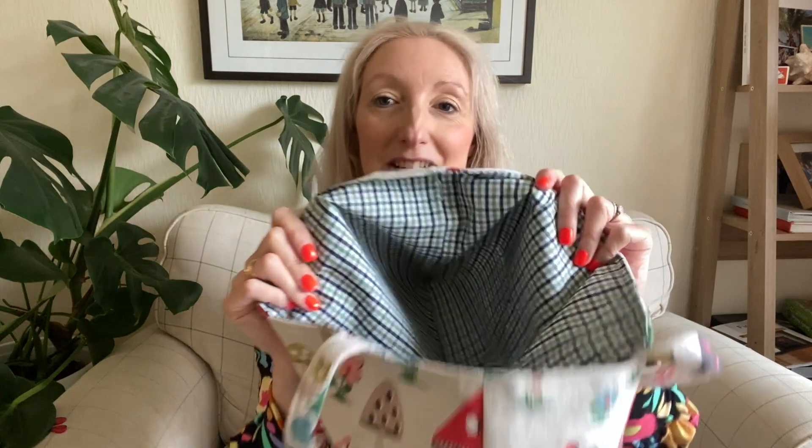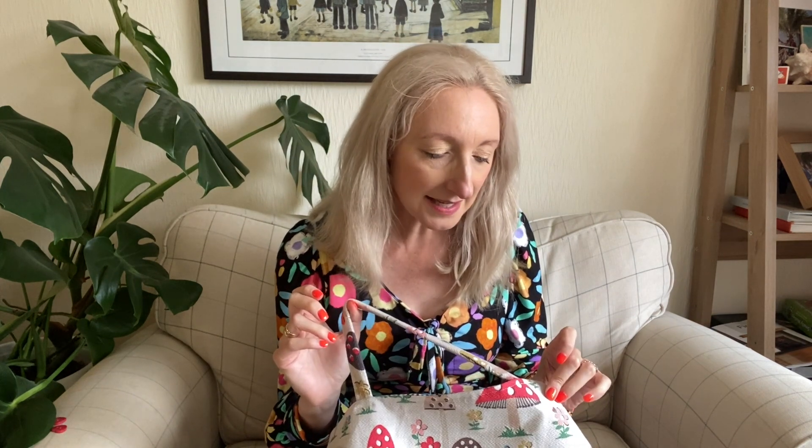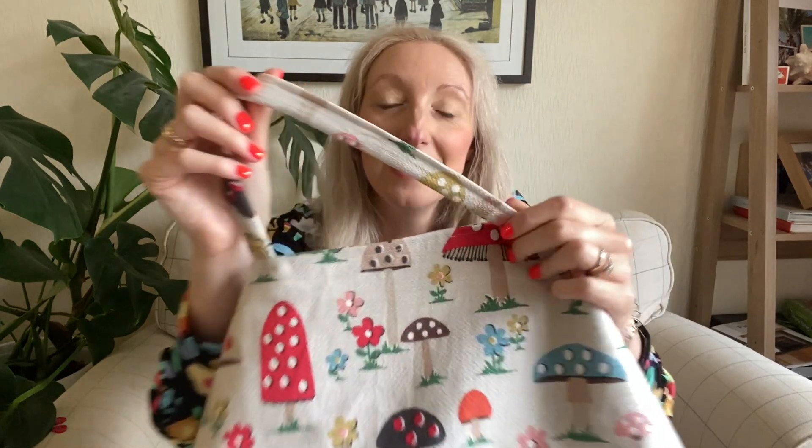The lining is my husband's old shirt. Both fabrics were quite thin with no structure, so I added interfacing to both the outside and inside fabrics. I would normally buy webbing for bag straps, but I didn't have the right colour, so I made my own handles from the leftover mushroom-print fabric. I folded and top-stitched the fabric into handles, then sandwiched them between the two fabric layers and top-stitched all the way around the top of the bag to secure them.